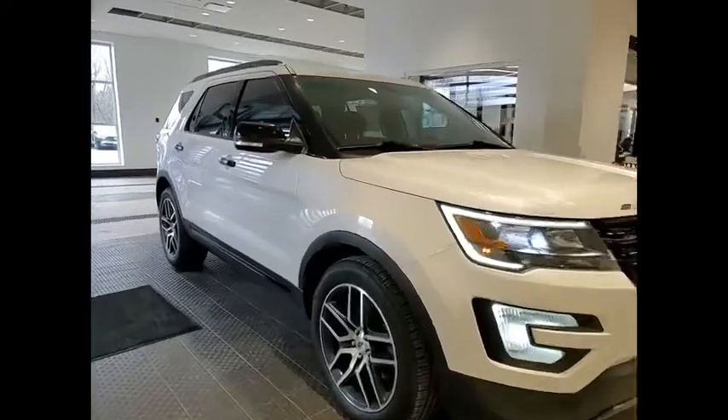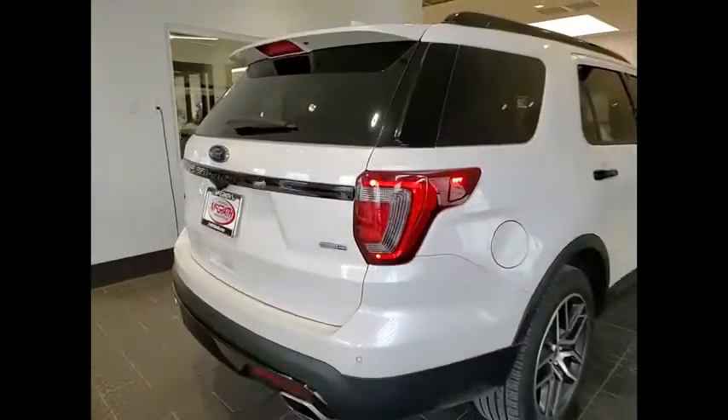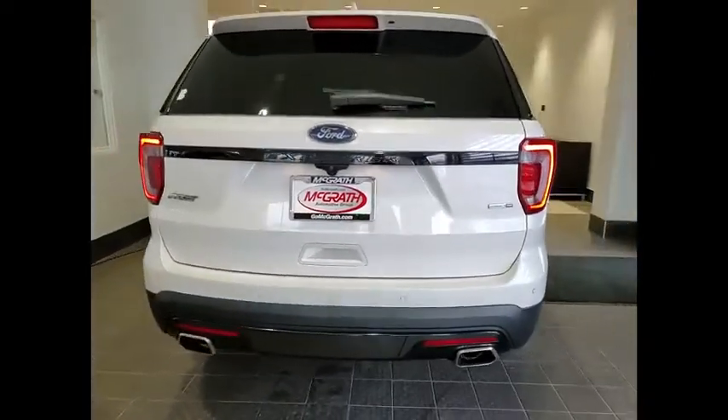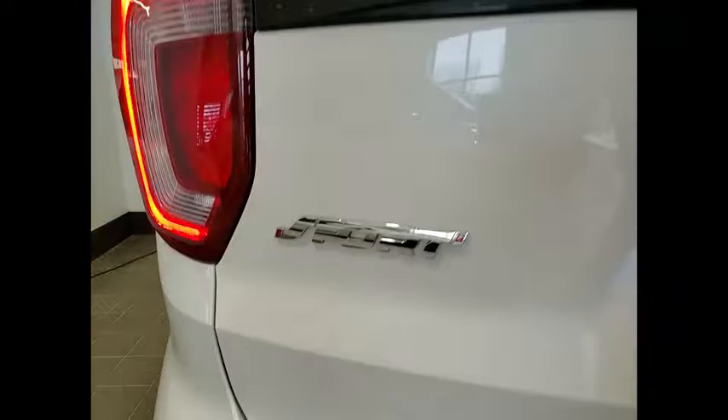Make a great choice today with the 2017 Explorer. You've got a lot of capabilities to call on in a Ford Explorer. Don't underestimate your choices. This vehicle has less than 90,000 miles. Here are some of this vehicle's great options.